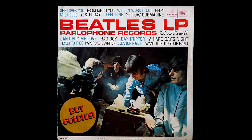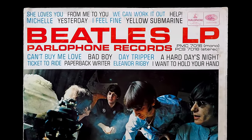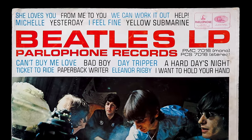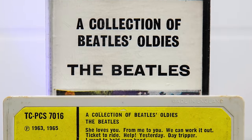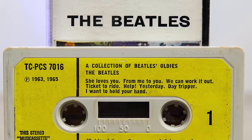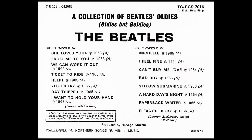The tracklisting for A Collection of Beatles Oldies from December 1966 was pretty random to begin with, but the cassette shuffles it further. Although a number of the tracks are in the same order as on the vinyl, including its opener She Loves You, the tape – unlike the vinyl – ends on a downer with Eleanor Rigby.